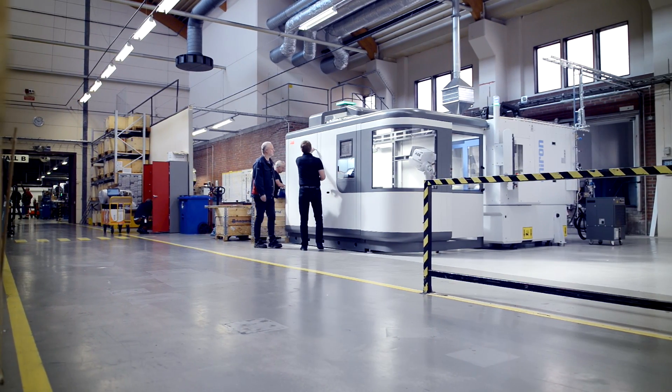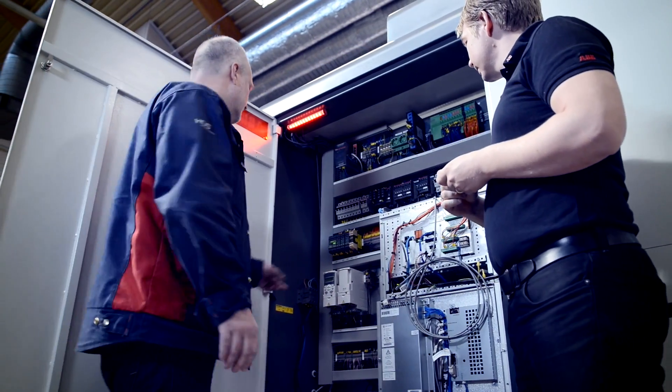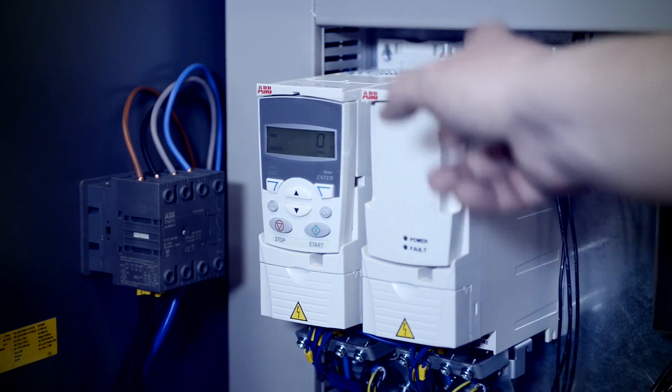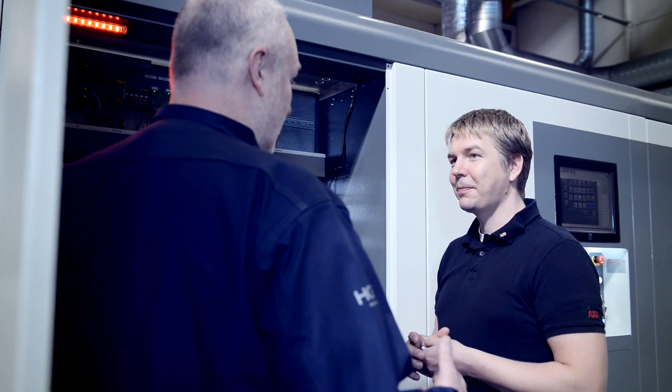We work in four shifts. For a manually operated machine tool, we need four people to cover the four shifts — one person per shift. The Flex MT will allow us to utilize our resources more efficiently, because a single person will be able to operate several machine tools.